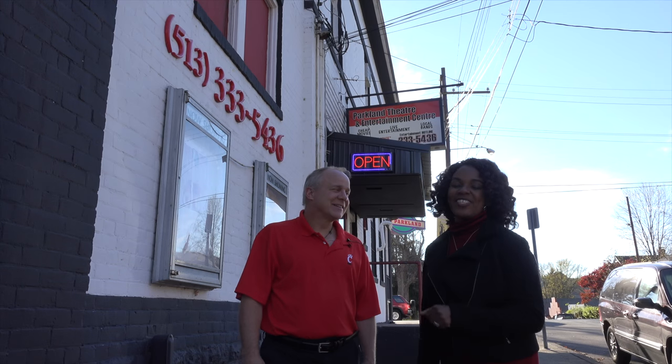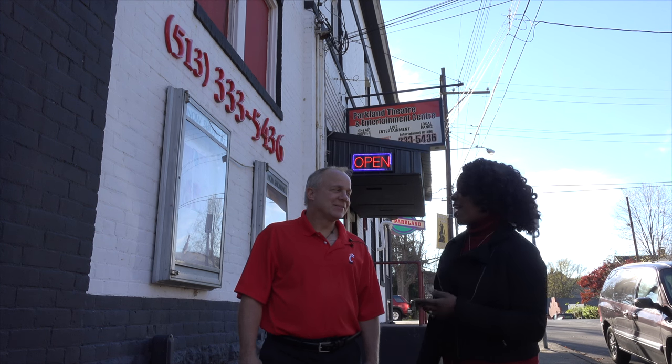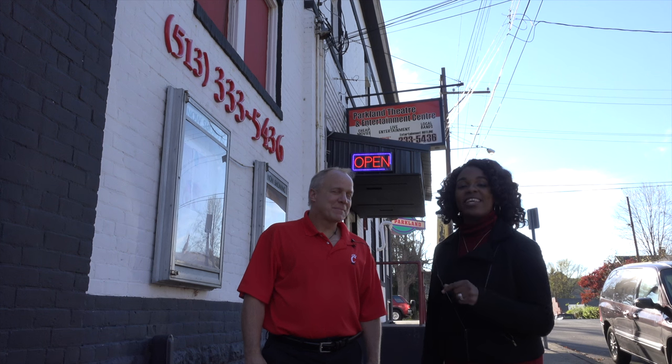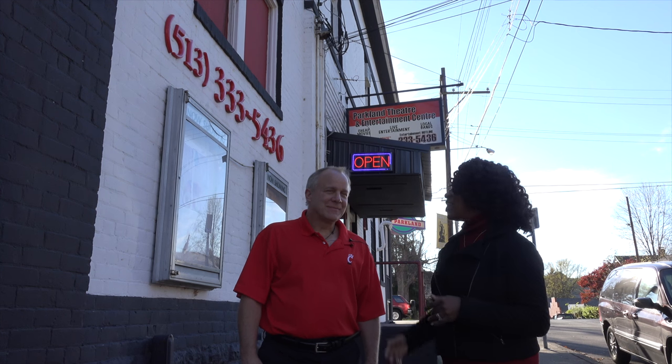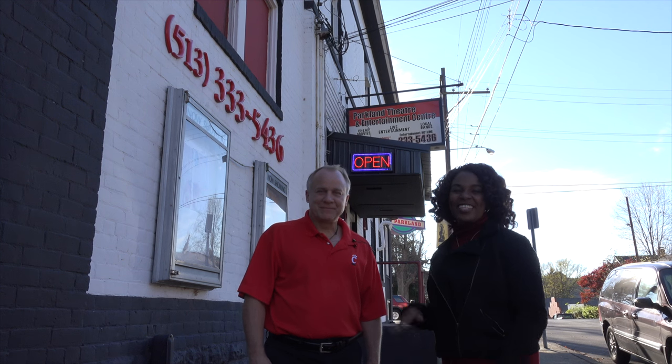Thanks so much again for tuning in to today's edition of History in Your Own Backyard. Today we spent time talking with Mr. Ed Miller, the owner of the Parkland Theater, right here in Saylor Park, Ohio. We hope you enjoyed learning all about it. Remember, travel slowly and stop often. See you later.